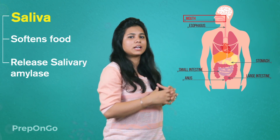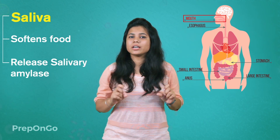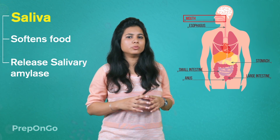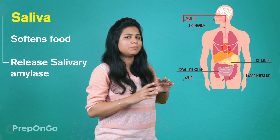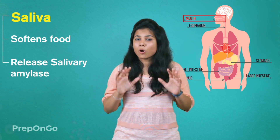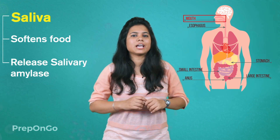The food digestion starts from the mouth itself — that is the reason you are told to chew your food properly. The food grinding process starts by mixing it with the saliva. The saliva performs two functions: first, softening of food so that it can easily pass the food pipe, and second, saliva also has an enzyme called salivary amylase.